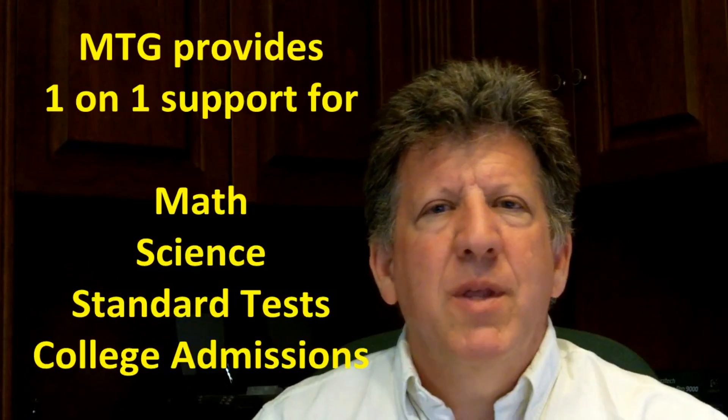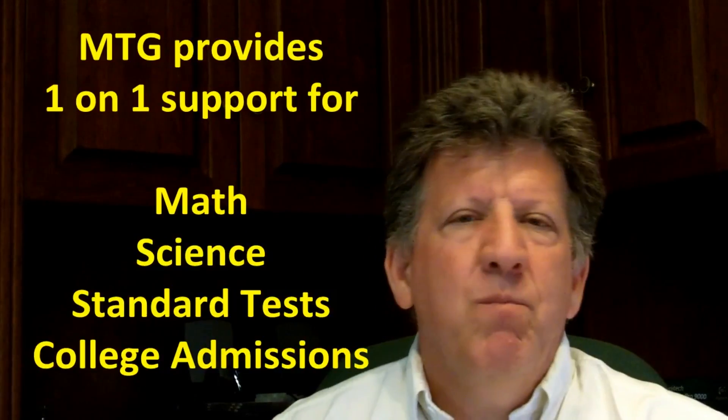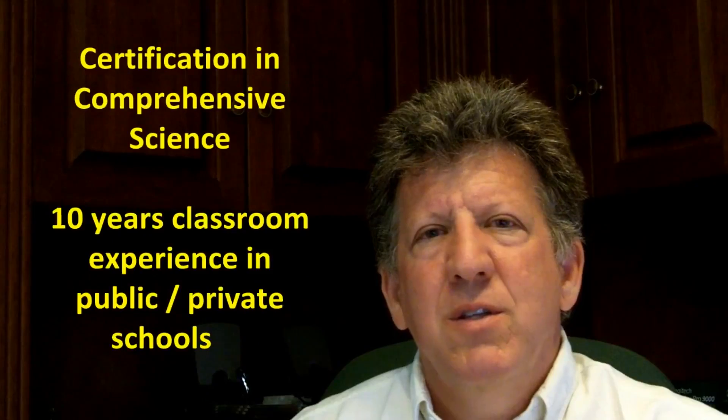This is in addition to some of the other services that we have, like math curriculum, test prep, SATs, things like this, and some study skills-based things. But science is a core thing that goes on here at Make the Grade. My background is actually as a comprehensive science teacher — that's what my teaching certification is in.